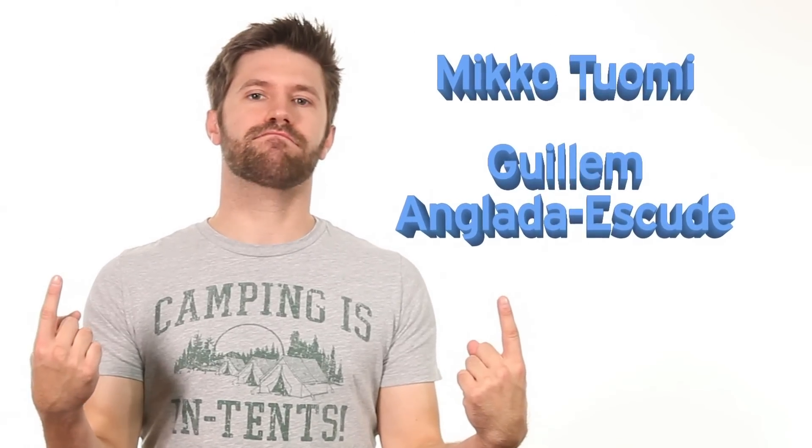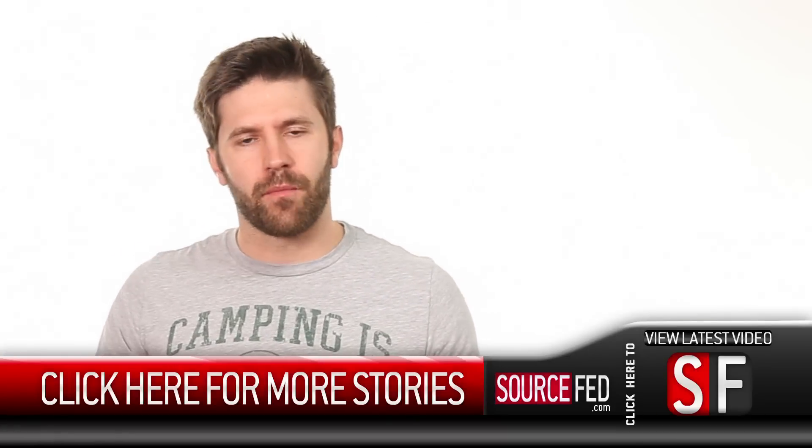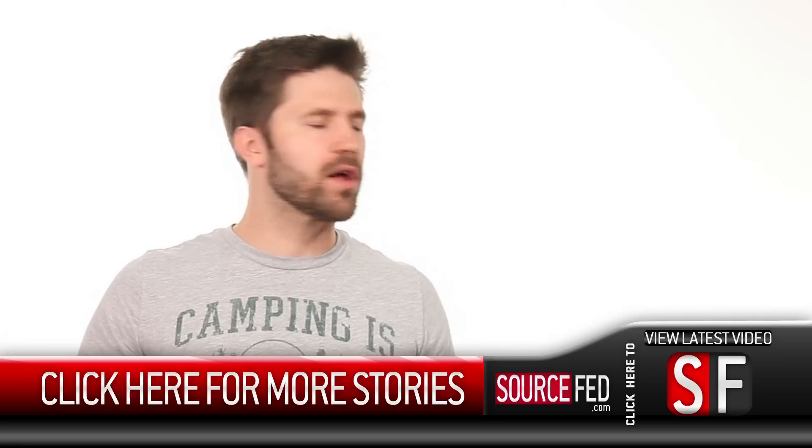Props go to the astronomers for discovering the planet. Since HD 40307G isn't the sexiest name, what would you name this super-Earth? Let us know in the comments below. Like and subscribe, click the annotation for more video news, and go to sourcefed.com for all sorts of news coverage.